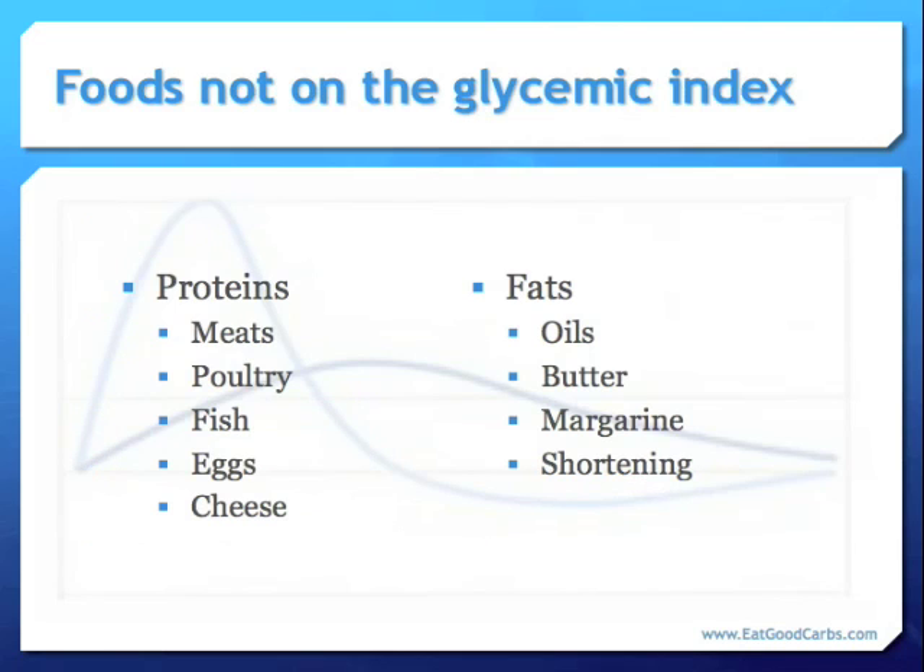The foods that are not on the glycemic index are the protein-rich foods — all meats, poultry, fish, eggs, cheese — and all forms of fat: oils, butter, margarines, and shortening. In other words, these foods have no glycemic index or GI value.